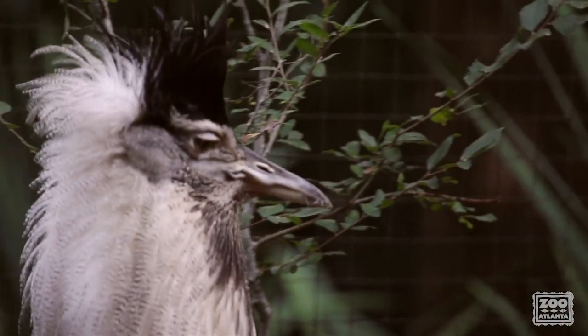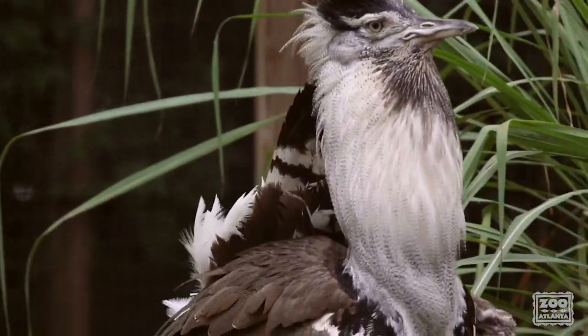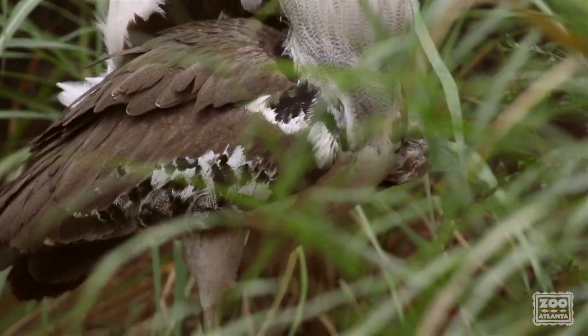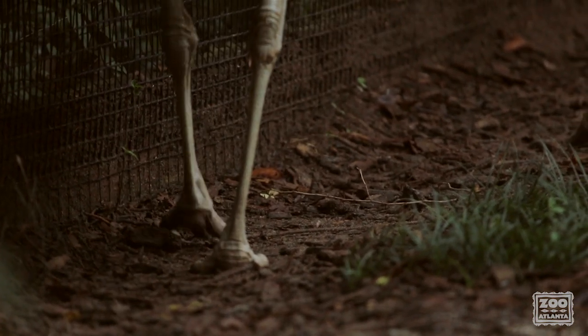Kori Bustards are one of the most unique bird species because they are the heaviest capable of flight. Institutions that house this species find that they are an asset to their collection. Though there may be challenges, they find that they can be easily managed. Kori Bustards are a unique and beautiful species that are seeing rapid decline in the wild.